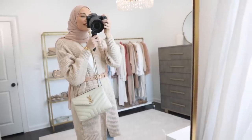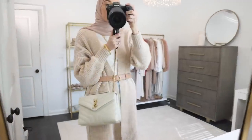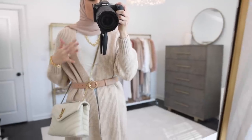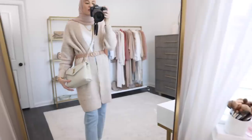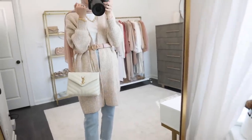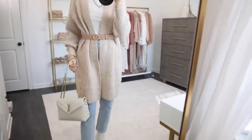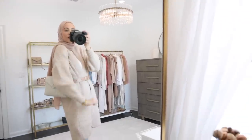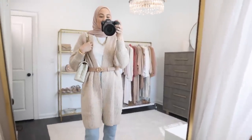I would totally recommend investing if you're in the market for a new bag. I personally love this small size with the gold chain because you can really dress up an outfit — you can wear this out to a nice dinner or out and about running errands, so you can really dress this one up or down. Another thing I love about this bag is that you can wear it so many different ways: crossbody, in the crook of your arm, or as a shoulder bag, and it's a really comfortable length. I really love the versatility of this bag.